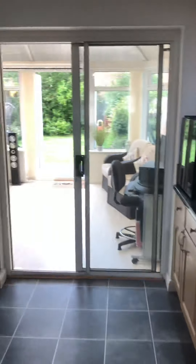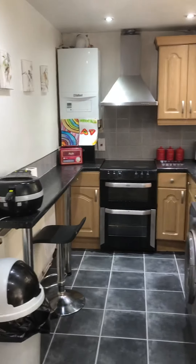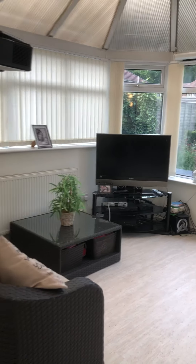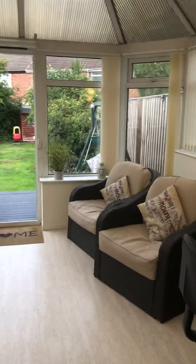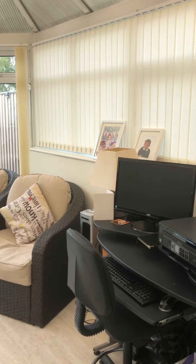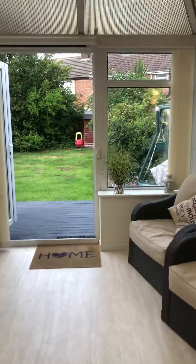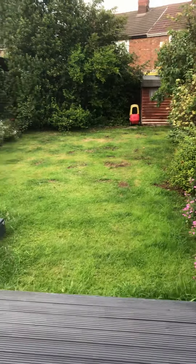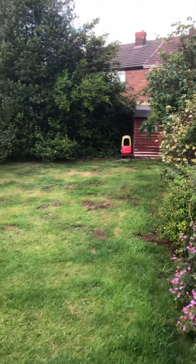Into the kitchen and the conservatory on the back as well. It's a spacious conservatory which then leads out onto the back garden where you've got your decking and lawn as well.